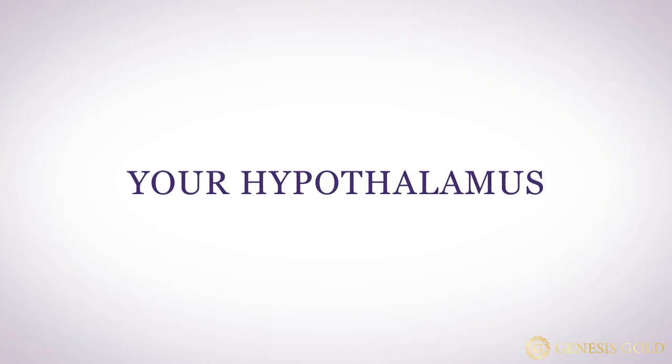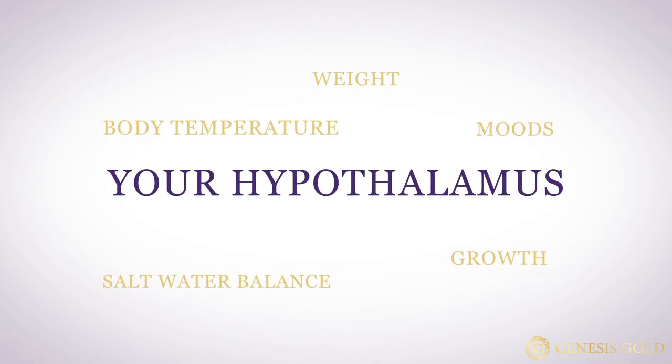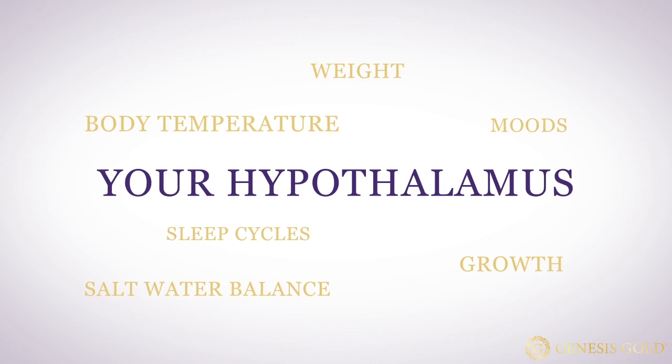If your hypothalamus becomes damaged, it may cause disruptions in your body temperature, your growth, your weight, your saltwater balance, your moods, your sleep cycles, as well as your hormones including your adrenals, your thyroid, and your sex hormones, as well as glucose metabolism leading to insulin resistance.